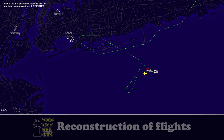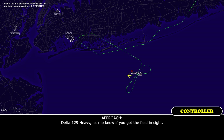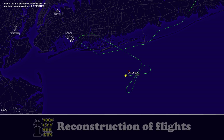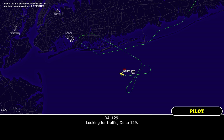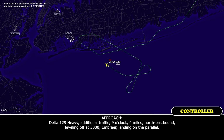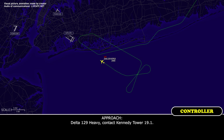Thank you. Delta 129 Heavy, let me know if you get the field in sight. Field in sight. Delta 129 Heavy, cleared visual approach runway 31 left. Delta 129 Heavy, cleared visual approach 31 left — Delta 3000 to 737 landing on parallel. Delta 129 Heavy, additional traffic, 9 o'clock, 4 miles northeast bound, leveling off at 3000, Embraer, landing on the parallel. Copy, Delta 129 Heavy, we're looking. Delta 129 Heavy, contact Kennedy Tower 119.1. Tower 119.1, Delta 129 Heavy, see ya.